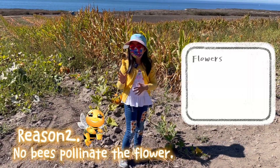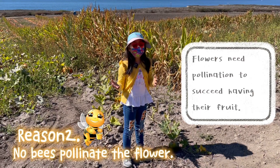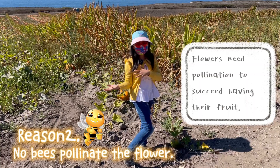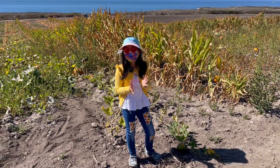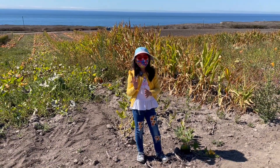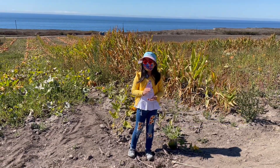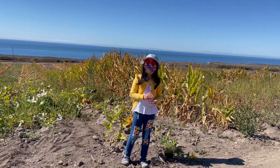Because flowers need pollination to basically succeed in having the fruit. But also, talking about fruits, many people say that a pumpkin is a vegetable. Well, scientifically proven, that's wrong.